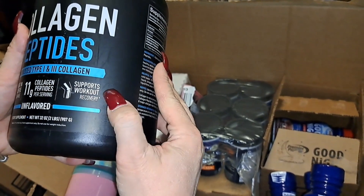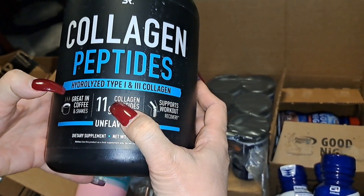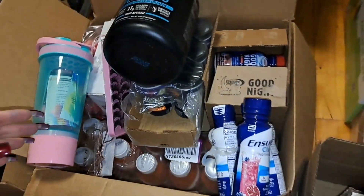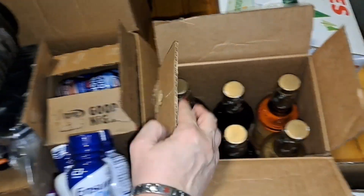It helps support workout recovery — 11 grams of collagen peptides per serving. This is great for coffee and shakes.